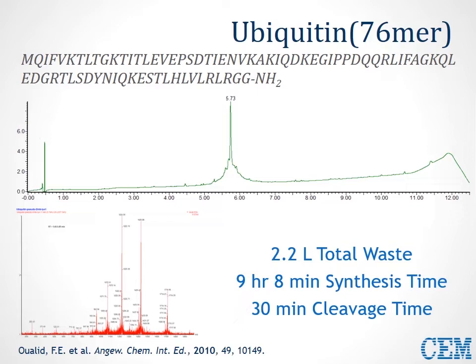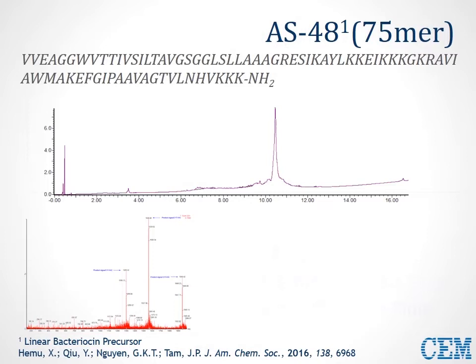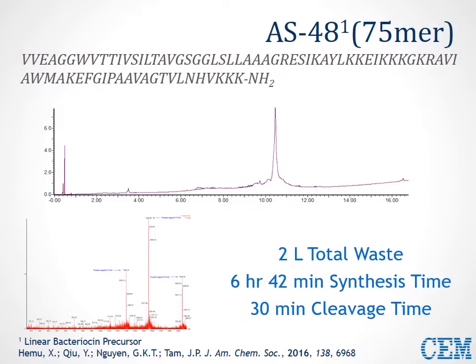The AS48 sequence was synthesized in a collaborative effort with the TAM group at Nanyang Technical University to then cyclize it with a unique enzyme they had isolated. We used standard HE-SPPS methods — nothing special, not even general double coupling or unique reagents — and we can see a clear product peak. The final example, aprotinin, is another pharmaceutically relevant sequence produced on a 0.05 mmol scale: less than 7 hours for synthesis with about 1.6 liters of total waste.